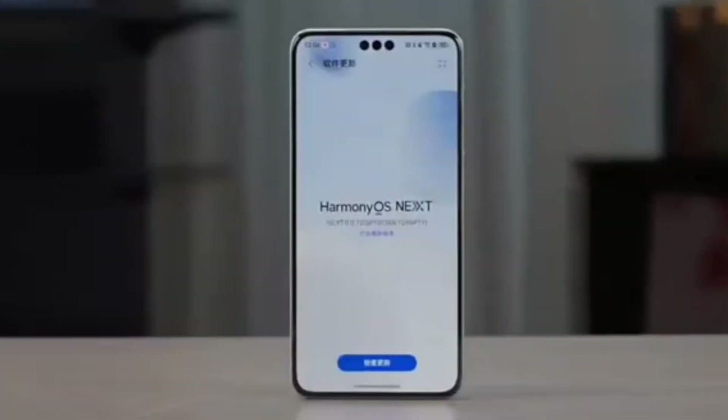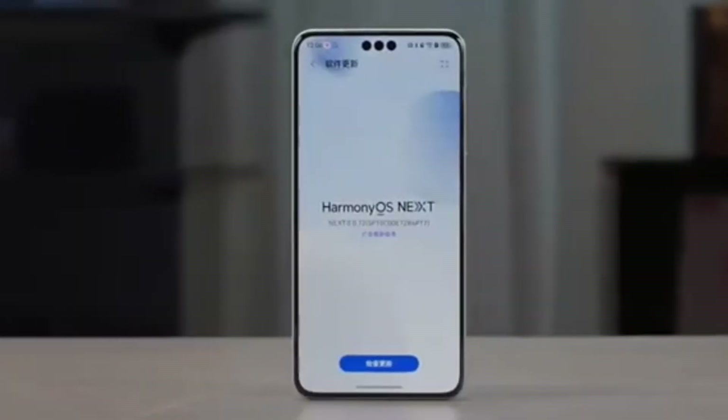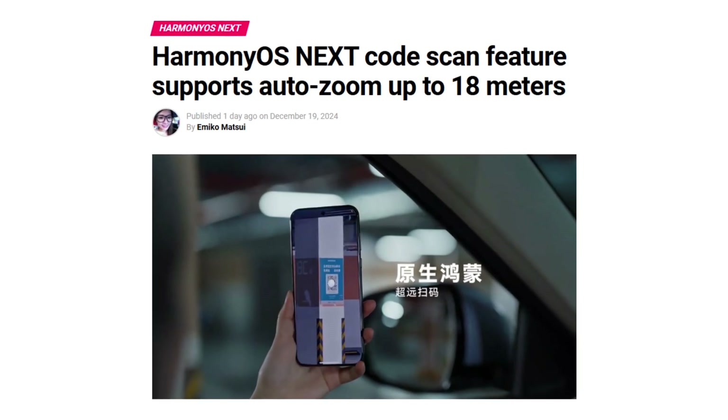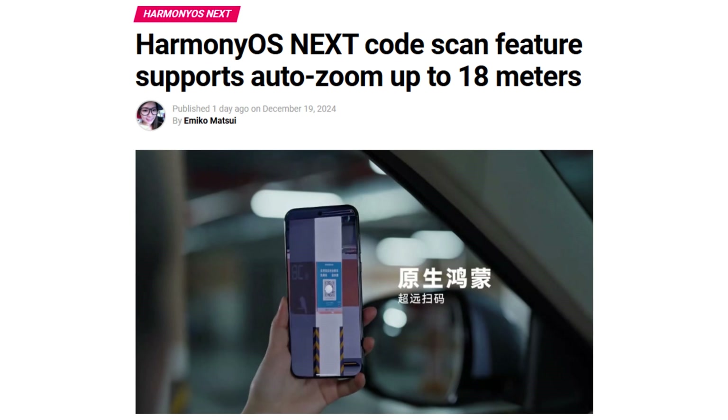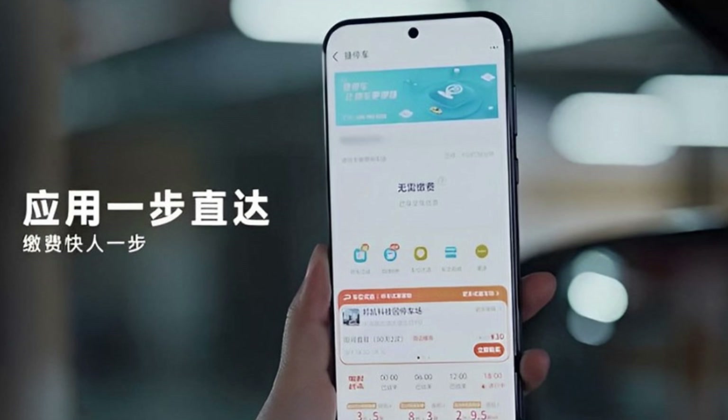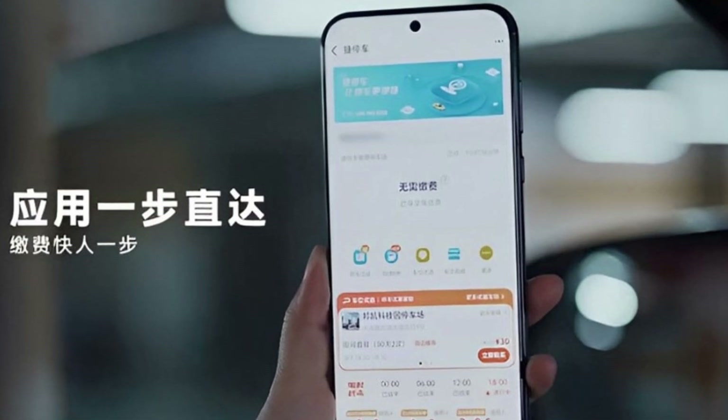Huawei is redefining how we interact with our devices, and one of its latest innovations is the HarmonyOS Next code scanning feature. This feature introduces a game-changing AutoZoom capability, allowing users to scan QR codes from up to 18 meters away. Let's dive into how this remarkable technology works and the benefits it offers.